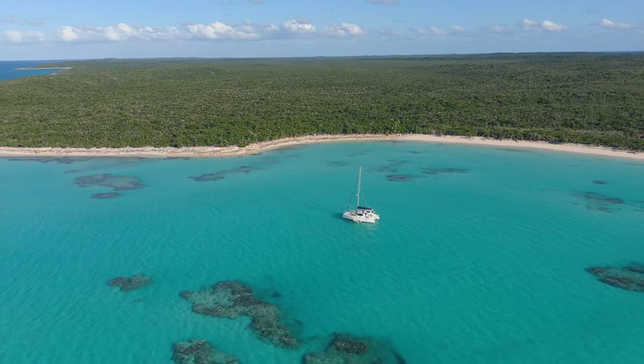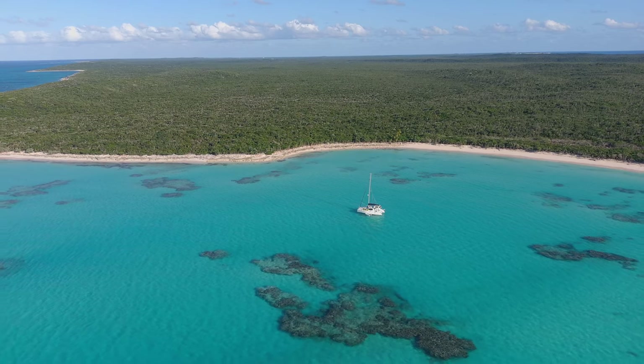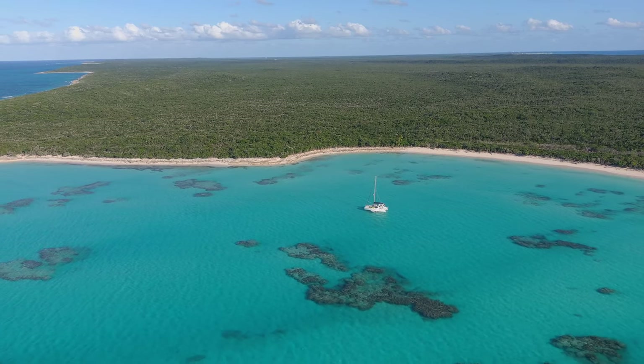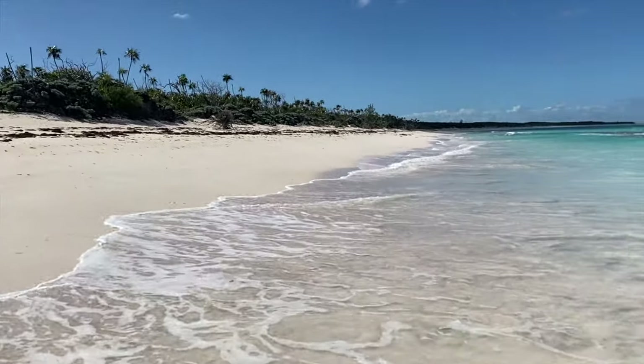One of the first things you should take notice of is that we are the only ones here. When it comes to privacy, you can't hardly beat Rum Cay. And when it comes to the full mile and a half or more of beach line, you've got it all to yourself wearing whatever you want.